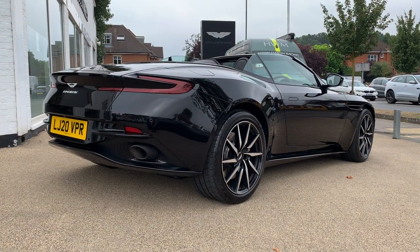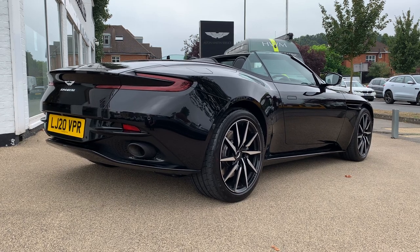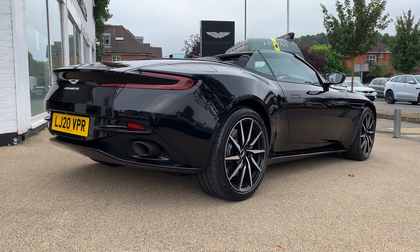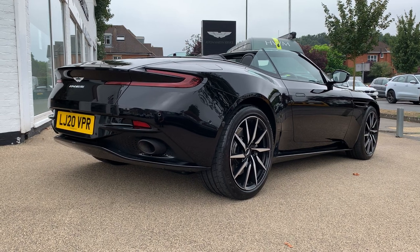Coming around to the rear of the car, it really is a great looking shape, the DB11 Volante. And of course, more things are black at the rear — it's got black exhaust tailpipes and a black rear diffuser.